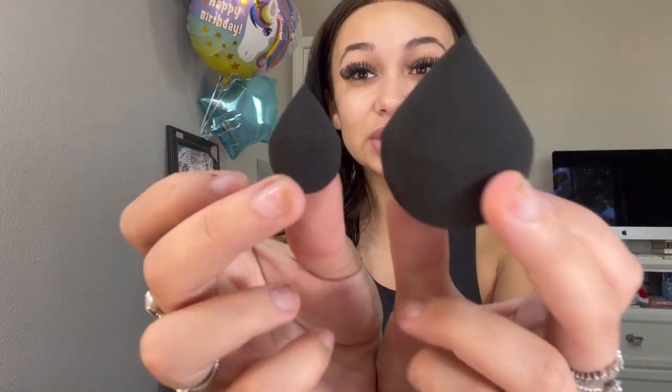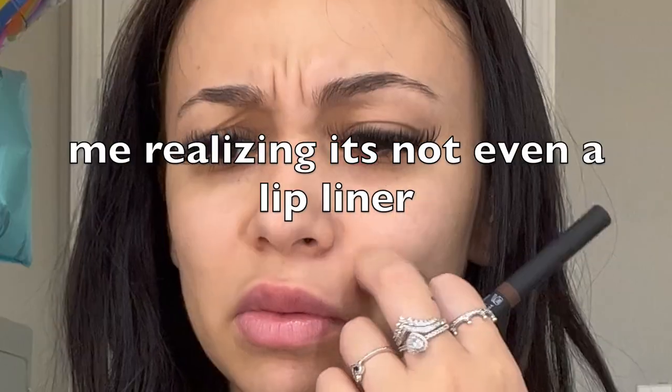I'm gonna start off with the beauty blenders — look how cute, it's like a mommy-daughter set. This is a snatched lip liner, the packaging is just so perfect because it's matte. It comes out like this, I love it, it's all blended out. This is another one I thought was a lip liner but it's actually a gel eyeliner — beautiful, definitely be using this.